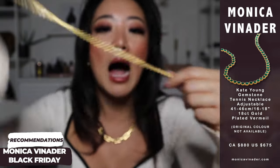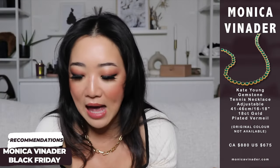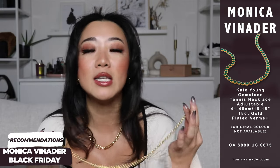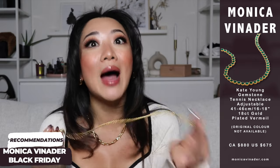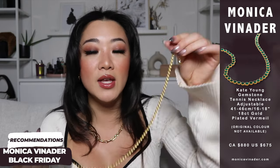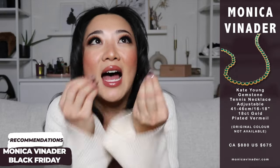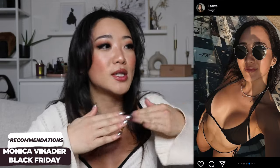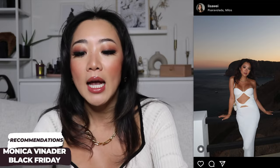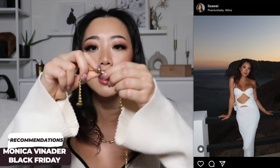Honestly, if you had to pick one item from everything I'm recommending, I would pick this necklace. That said, I wore it to death in the summer — in Greece, swimming, showering, hiking, ATV, all the activities — and I never once took this necklace off. Because of the wear and tear, one of the parts fell off.